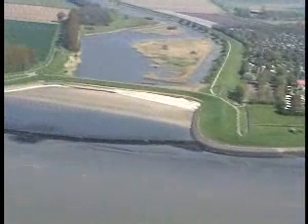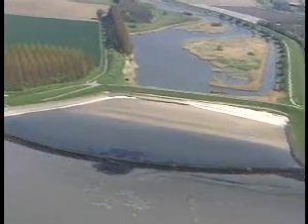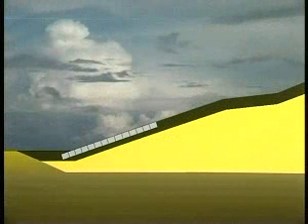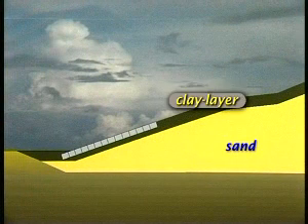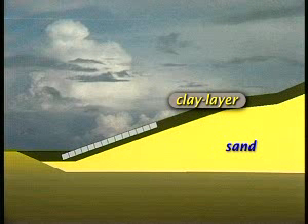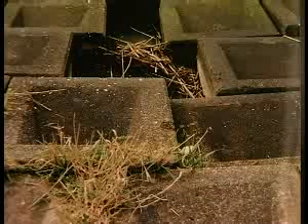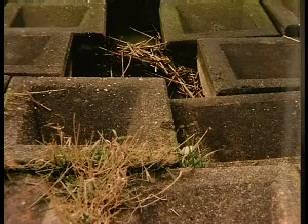At the time, the strength of the stone facing was not regarded as a problem. A dike consists of a sand body covered with clay. The force of the breaking waves is absorbed by a cover of stone, nowadays mostly concrete blocks. Water that trickles between the stones can wash away parts of the clay layer. The stone facing is undermined and, in case of heavy waves, the blocks are simply lifted by the water pressure.